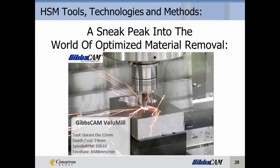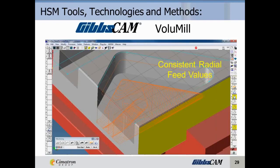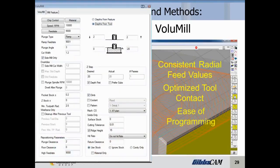Let's take a look at the world of optimized material removal. Volume Mill provides consistent radial feed rates — what we want is consistency on those radial feed rates. It optimizes your tool contact; the more our tool is actually in contact with the work, the more productive we are. A tool cutting air is a tool that's not making you any money — as they say, the most expensive material to cut is air. Ease of programming is also key: if high-speed machining processes are too difficult to program, we might not try new things. And of course, total integration — we want these capabilities integrated into everything we do.